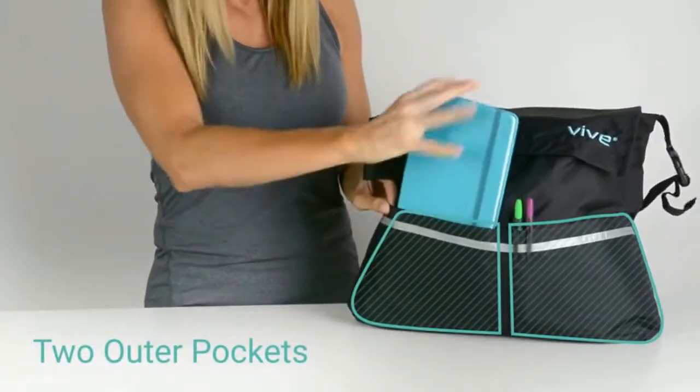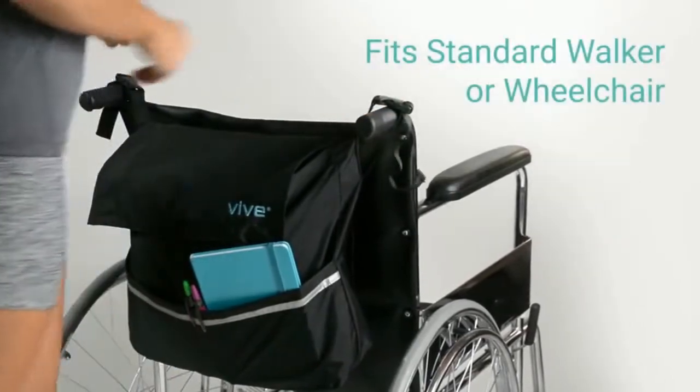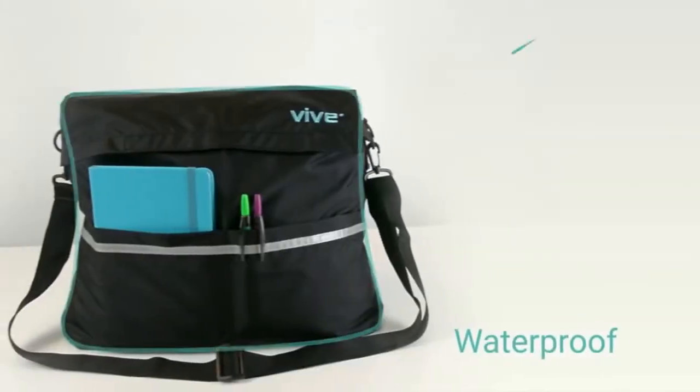Hands-free grab-and-go bag. Easily keep essentials at hand with a large inner pocket measuring 19 by 14. Sturdy nylon bag can hold a purse, a change of clothes, or necessary medical supplies.